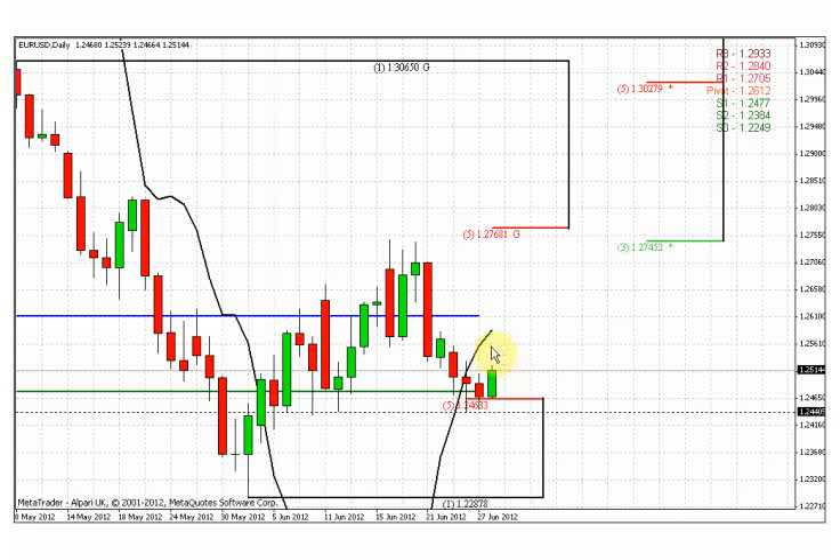Personally, I like this area to watch for, since previously it was support by this price action — now it will become resistance around the 125.60 area — to search for the possibility to enter on the short side of the market.